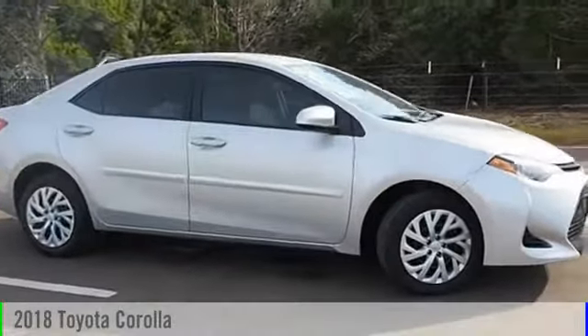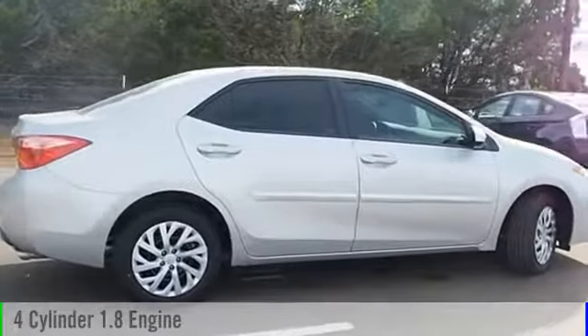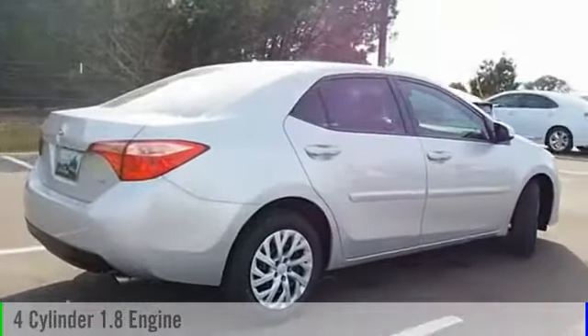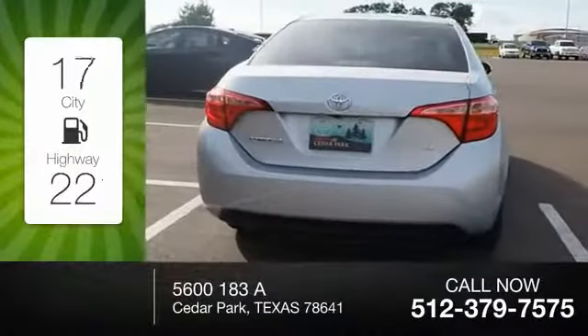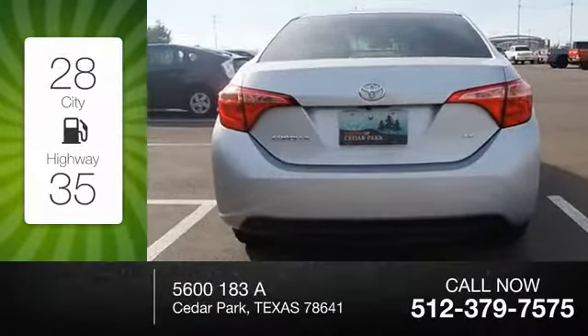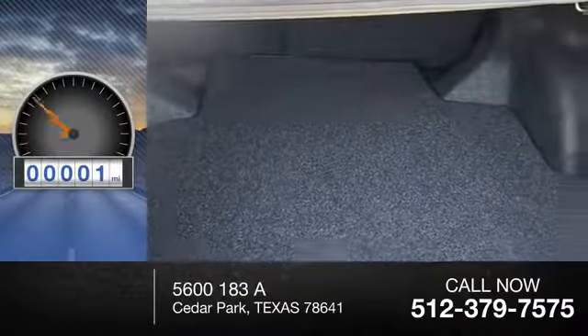2018 Corolla. This vehicle is powered by a front-wheel drive, four-cylinder, 1.8-liter engine, and comes with a continuously variable transmission. Great fuel efficiency saves you money by requiring fewer trips to the gas station. This vehicle has less than 100 miles.